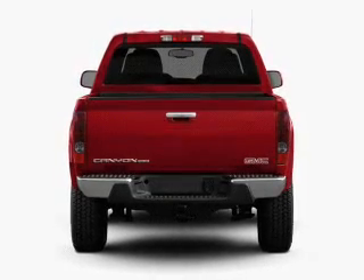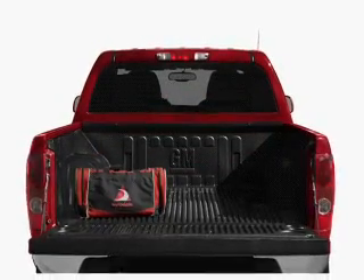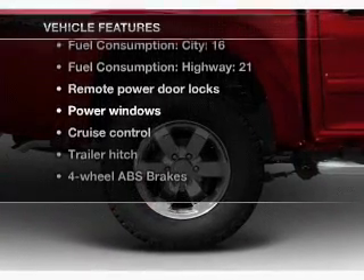Find your way easily with the included navigation system. Stand out from the crowd with premium wheels. Anti-lock brakes help you bring your vehicle to a safe stop. Heated seats are a desirable comfort feature. Plus enjoy these notable features that are included in this vehicle.